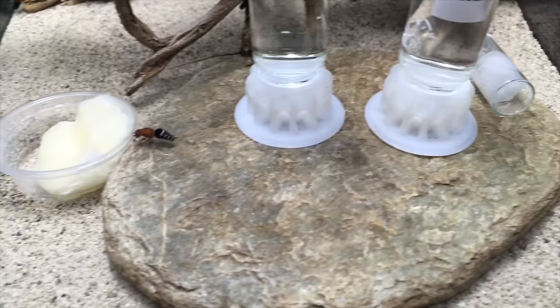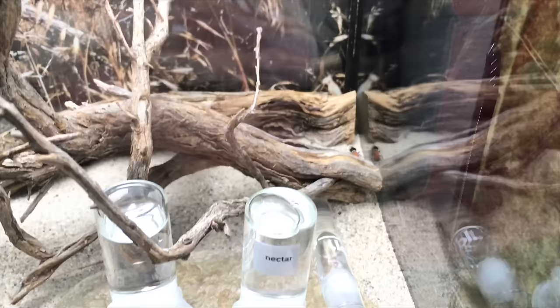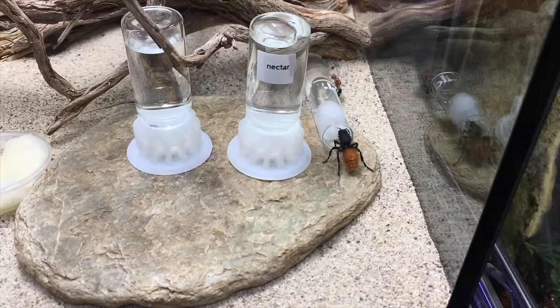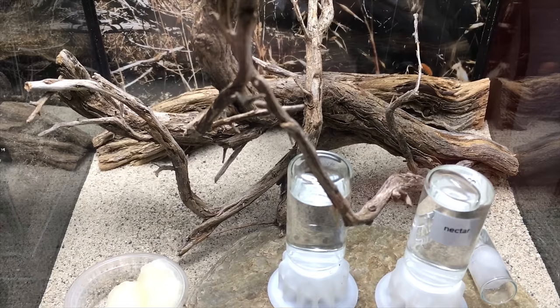There are, of course, a few disadvantages to keeping velvet ants. One is that they are not available captive bred. This is because, being parasites of certain ground-nesting bees and wasps, the environment you'd need to replicate in order for them to reproduce is pretty difficult and prohibitive. And because of that, there's only a certain number that could be sustainably collected from the wild. Another issue with collecting from the wild is that you don't know how old they are — they only appear to live to a maximum of about two years, so you might get adults that are near the end of their lifespan, or newly metamorphosed individuals that will live about two years after you get them. You just never know.